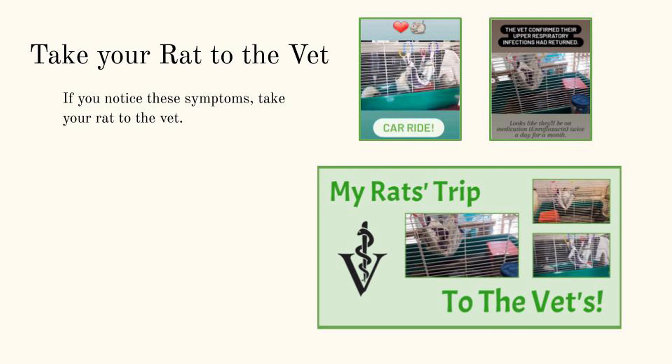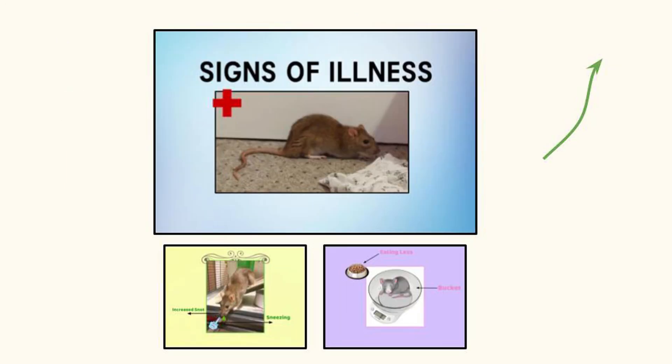If you notice these signs, take your rat to the vet as soon as possible, as they will have a professional opinion and will be able to diagnose and treat the infection. For more information on signs of illnesses in rats, you can check out my signs of illnesses video linked in the icards.